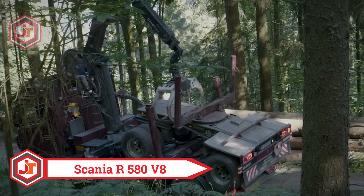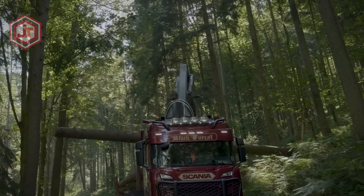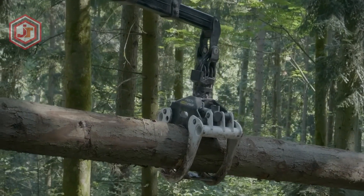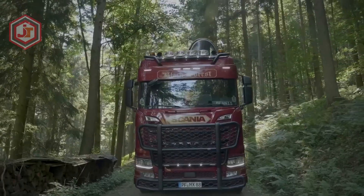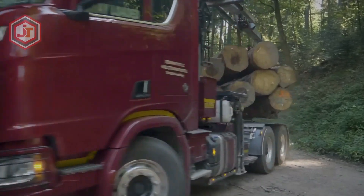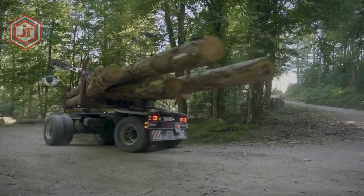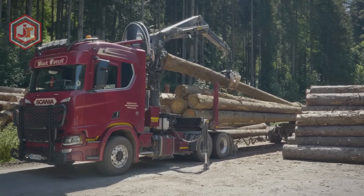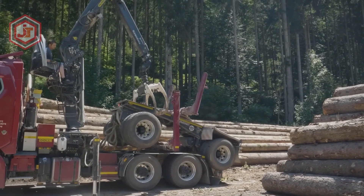Scania R580 V8: it's a Swedish-made vehicle that is sturdy and dependable. Its slim profile is optimized for long-distance operations and it can carry massive payloads over rugged terrain. The trailer may be unfolded and loaded with the help of a telescoping crane mounted behind the cab. The engine produces 580 horsepower and 3300 newton meters of torque. It has a self-steering trailer operated from the cab and can haul and unload logs up to 21 meters in length, making it ideal for construction sites. Both components were manufactured by the Doll firm.